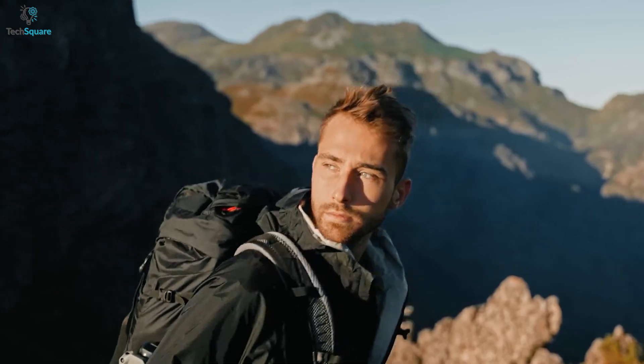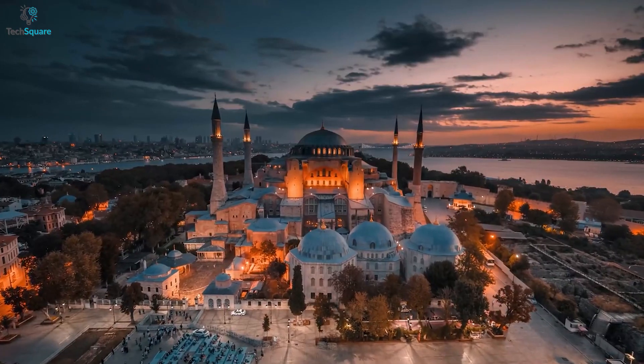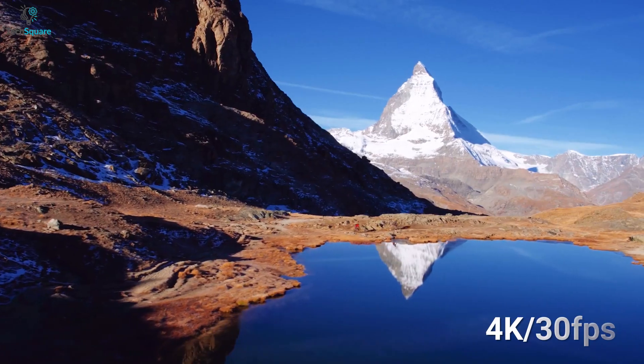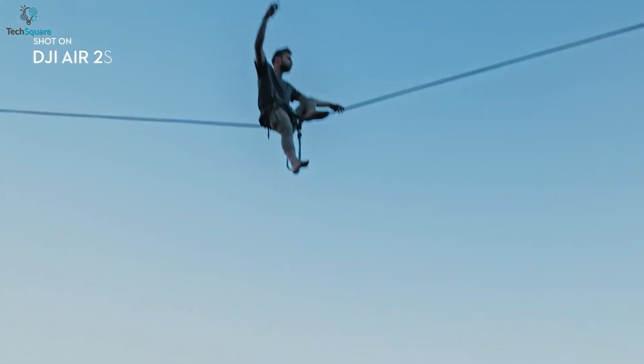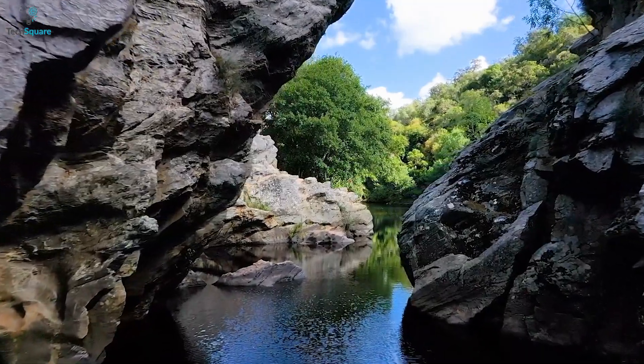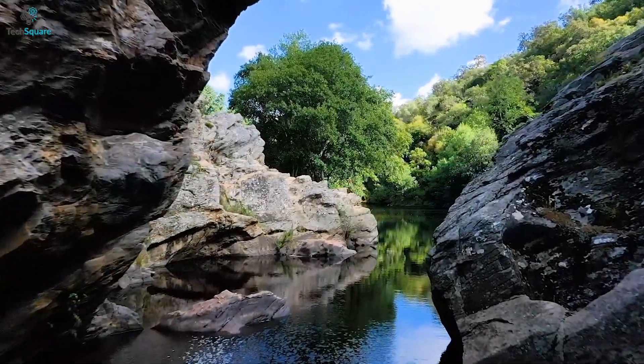According to another trusted source, Drone DJ, DJI's new consumer drone might be capable of shooting 8K videos, as its predecessor could only shoot videos at 4K 30fps. Even the Air 2S is able to shoot videos at 5.4K. The addition of 8K capabilities will surely be a great addition to this top-end drone.